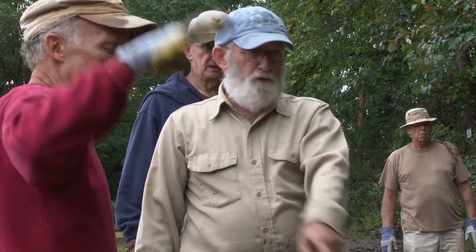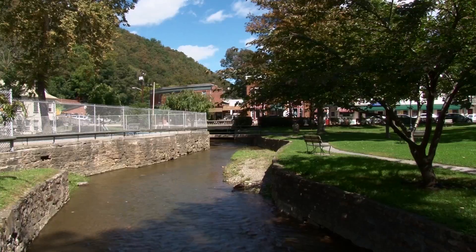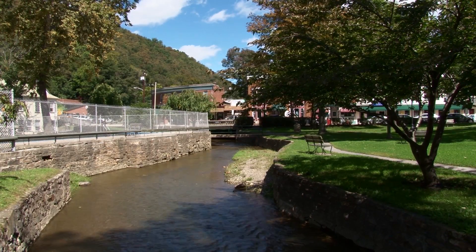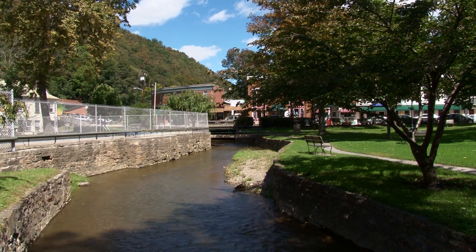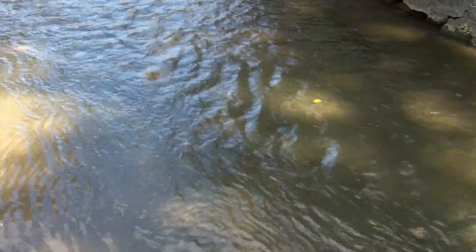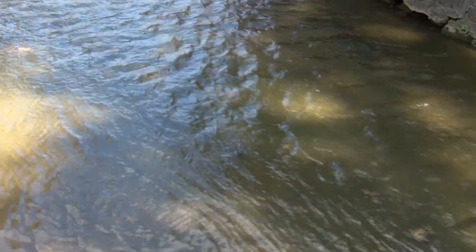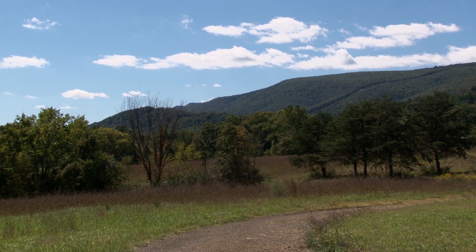The Watershed Association recently identified nearly 40 locations within that four-mile area that could benefit from green stormwater management projects like the Greenway Cemetery hugelkultur. They hope to work with the local conservation district to use small watershed grant monies to determine how much stormwater would potentially be captured, slowed, and filtered by those projects and what impact it would have downstream.